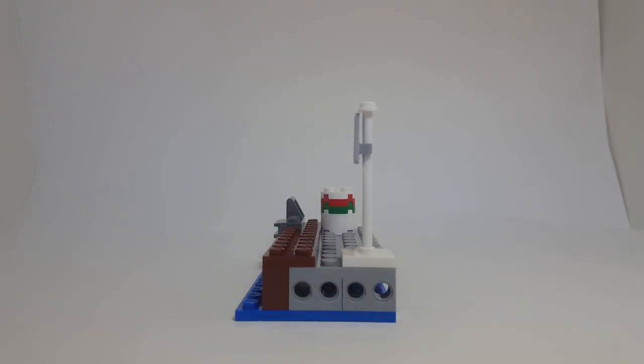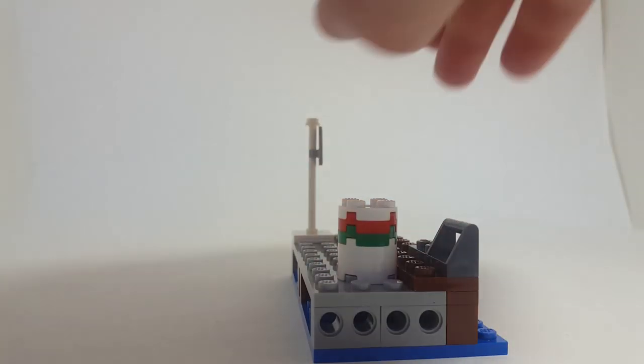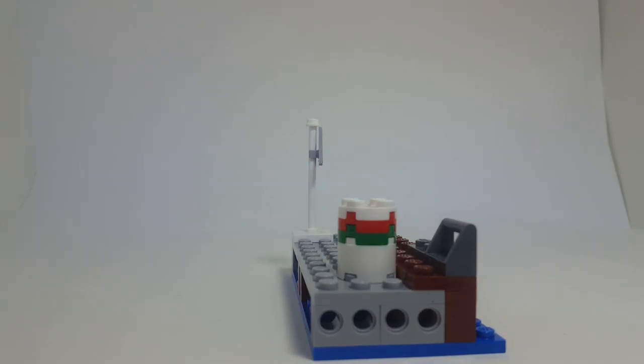Something to note here that I found interesting was that there are Technic connectors on the side. I'm not sure if this is meant to connect to something else — maybe one of the hotel sets with this fire. There are also some on the other side, so maybe in the future we'll get other sets that can connect to this, which would be pretty cool.